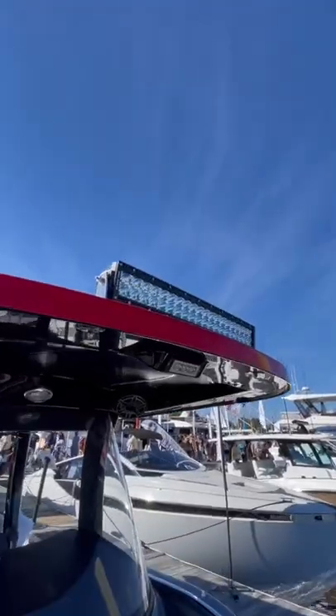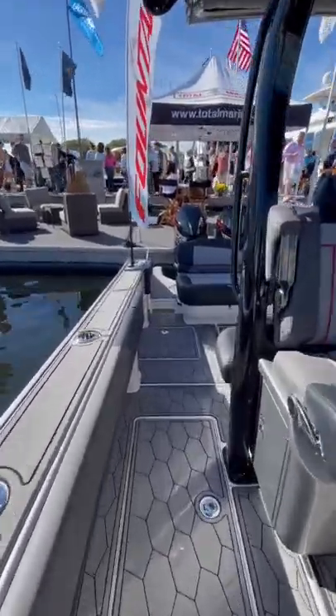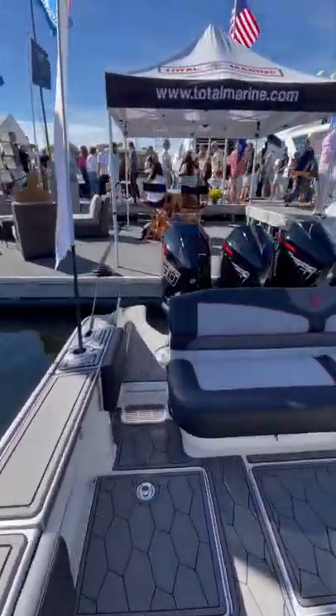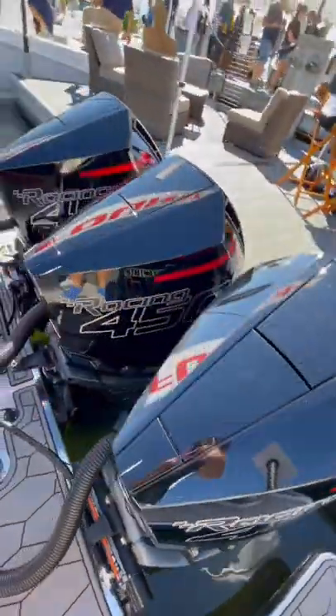This one also comes fitted with a light bar in case you're running at night. With 1,350 horsepower, this boat has no problem running well into the 80 mile an hour range. This boat also has an extended transom so it's really easy to walk behind the engines.